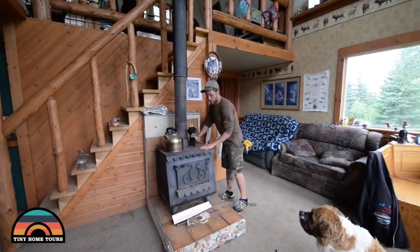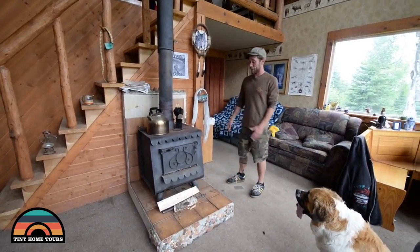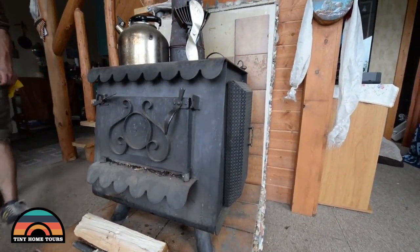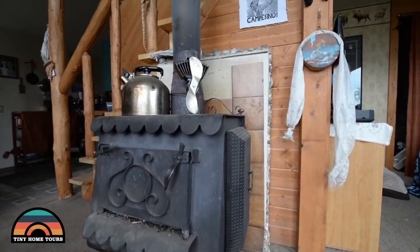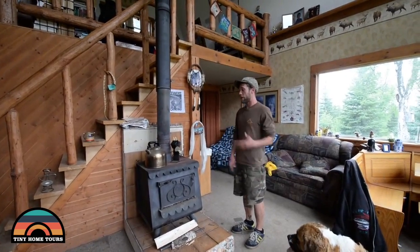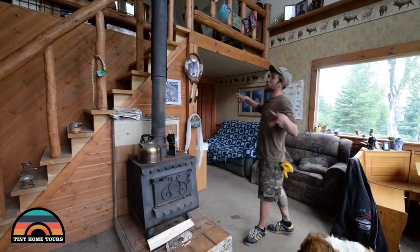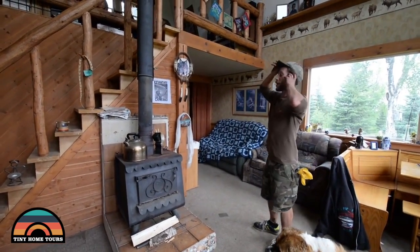We put the wood stove in and it works amazing. It's an earth stove — not cast iron, it's steel — and that's our money maker right there. It really heats up. We heat our water on it, and a lot of times we put cast iron skillets on there to cook. There's a sweet little fan that spins as it heats and pushes some air around.